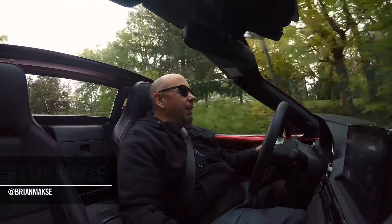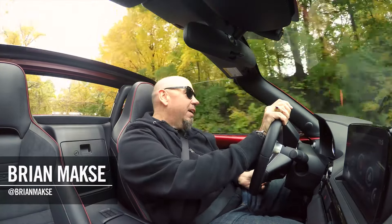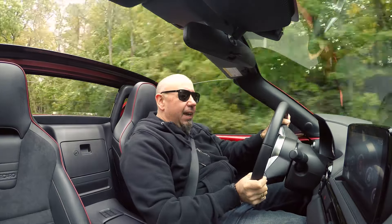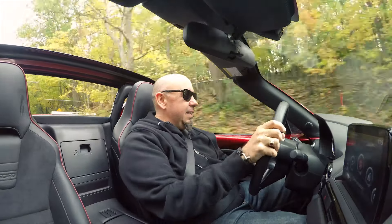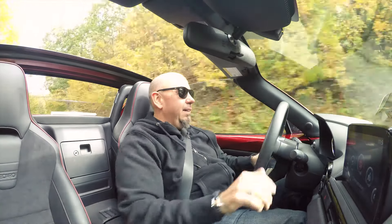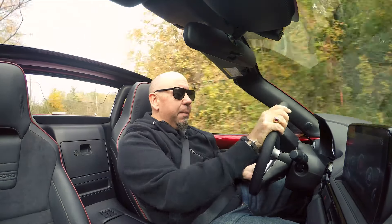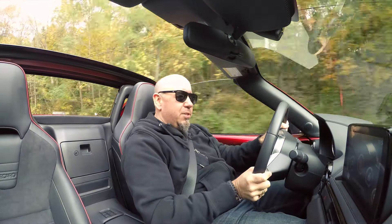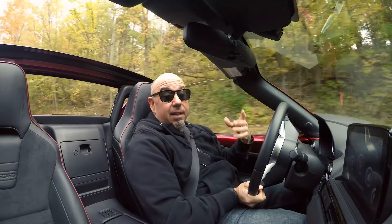Hey guys, what's up? It's Brian Maxx. We're having a look at the refreshed Mazda MX-5 RF. I haven't spent a lot of time with the RF. I've driven the Flying Miata Haboo, they call it, with the massive V8 in it — that's my favorite. But I've driven the regular MX-5 and the Fiat 124, which is somehow similar. But this is my first time spending some real time with the RF, and it's nice to do that.